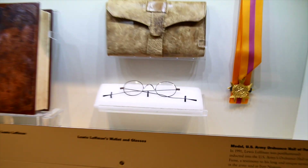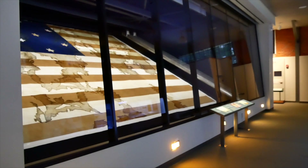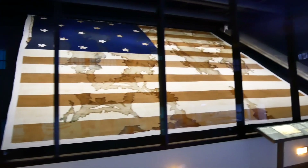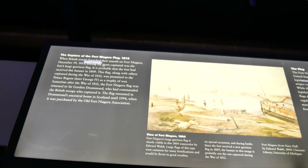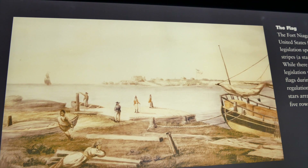Oh my gosh, look at these little glasses. That is impressive. The capture of the Fort Niagara Flag, 1813 — when British troops launched their assault on Fort Niagara. Among the items captured was the fort's large garrison flag.